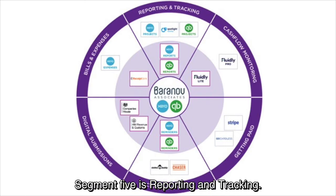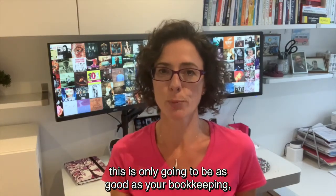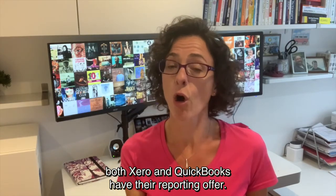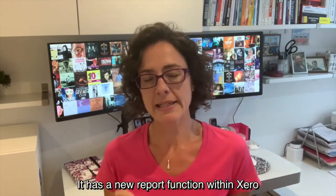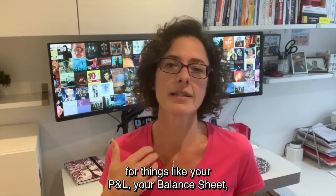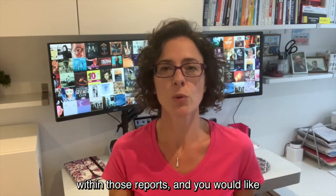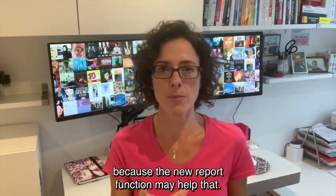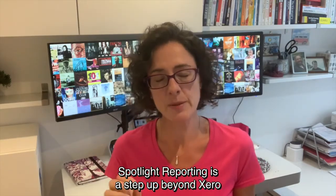Segment five is reporting and tracking. As with Fluidly, this is only as good as your bookkeeping, which is why Receipt Bank is so useful for keeping things up to date. Both Xero and QuickBooks have their own reporting functions — Xero's is much better than QuickBooks', which is one of the reasons we prefer Xero. Xero has a new report format and if you've identified gaps in reports like your P&L or balance sheet, do get in touch as the new report function may help.